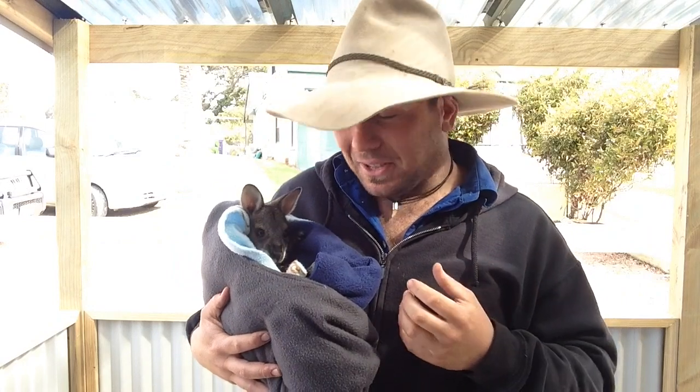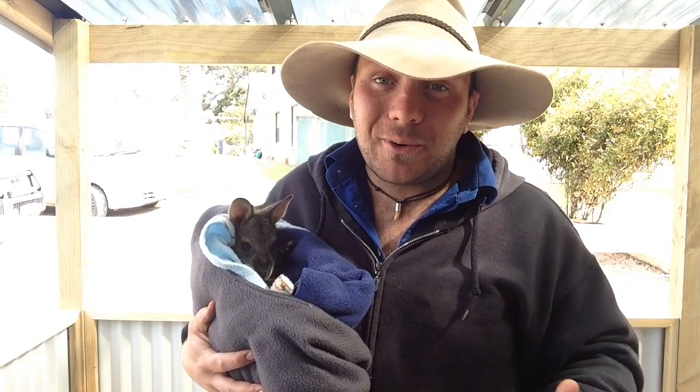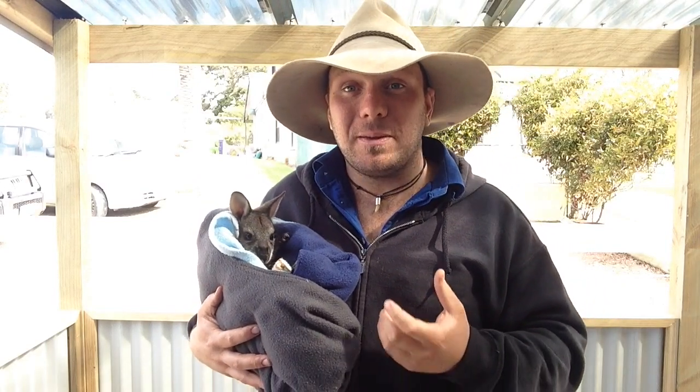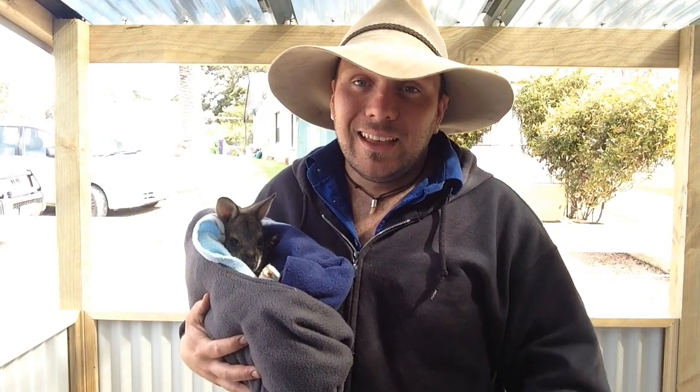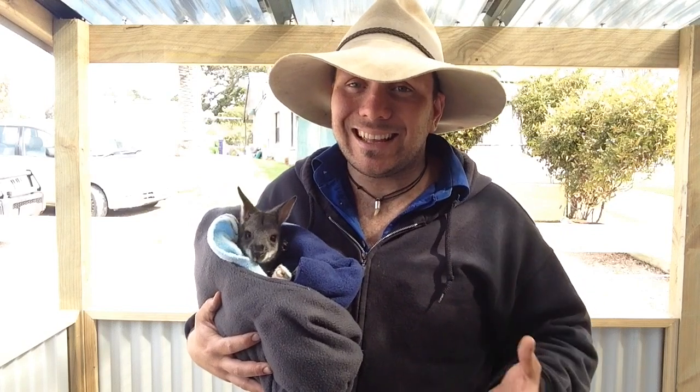Whether they're kangaroos or wallabies, the main thing is these guys are both iconic Australians. They're probably not cared for and well loved as much as they should be, but they're an absolute icon. If you can do your little bit to help them out — if you see one on the side of the road, please stop, have a look, and call a wildlife carer. It's really easy stuff.